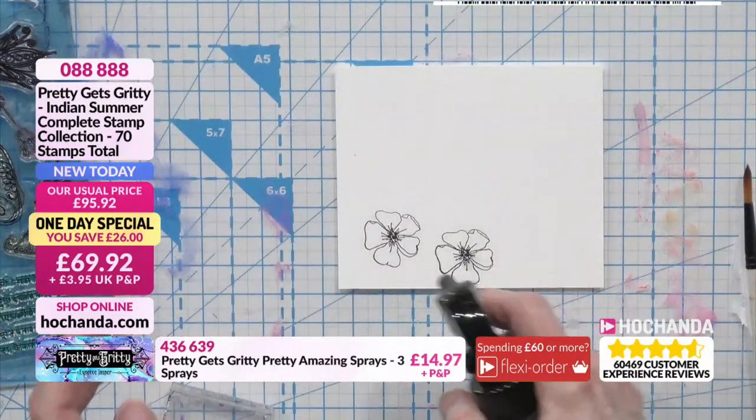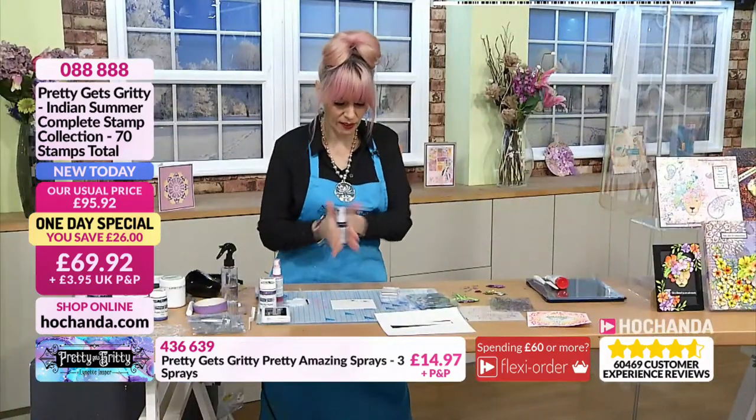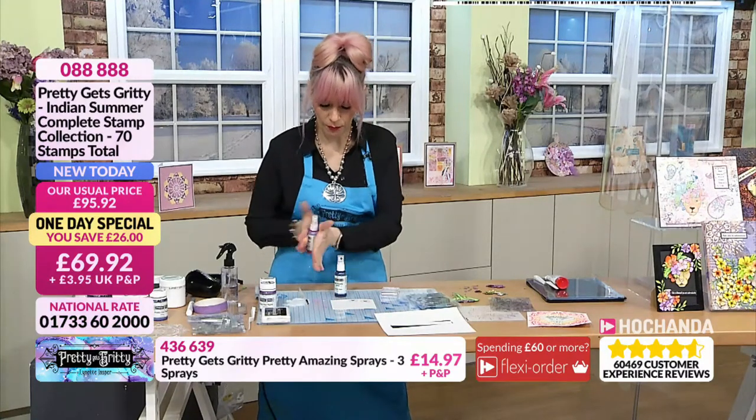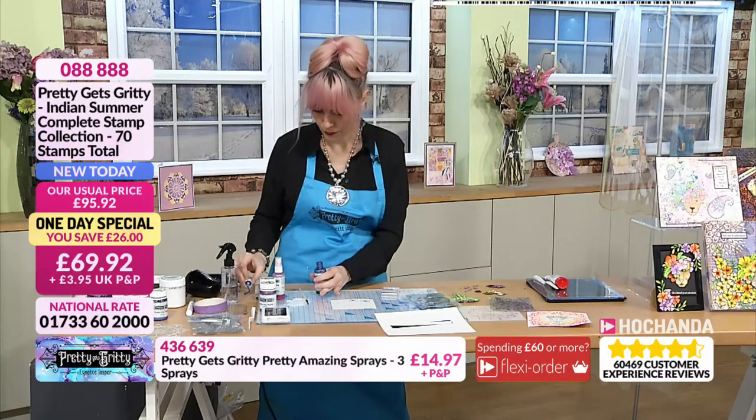Hoping this is dry enough. I'm going to pop a little bit of water, put the lid back on and give it a roll to wake up that mica in the bottom. We will do our flowers two different ways.